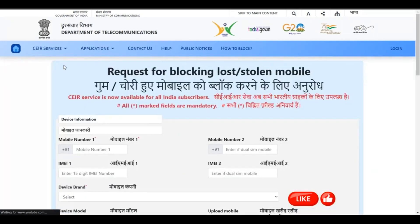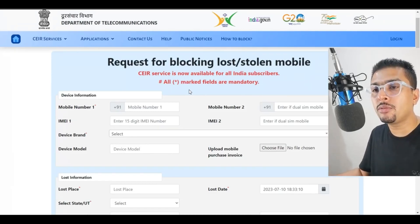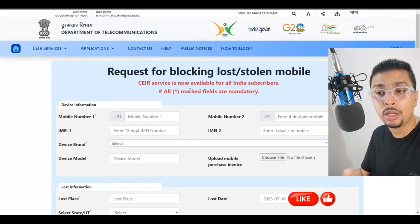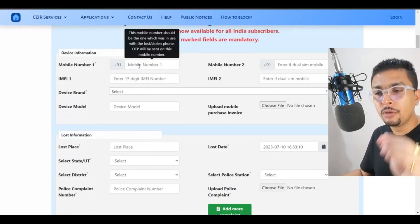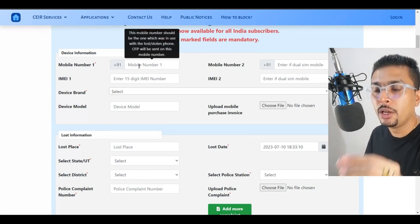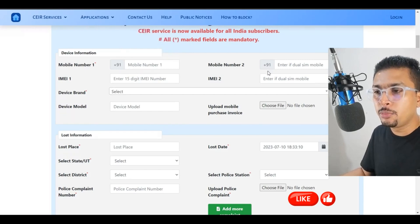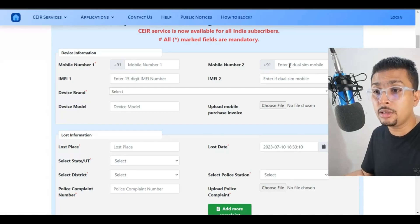Once you do that, you're going to be directed to a page on which you have to fill up a form. To fill it up completely, you need some prerequisite information, like a copy of the FIR after you have misplaced your mobile phone, and your current mobile phone number. Here you put in the mobile phone number which was on the lost device so that an OTP goes to that device, allowing the portal to track and block it. Then you put in a second number if you were using two SIMs on the lost device.